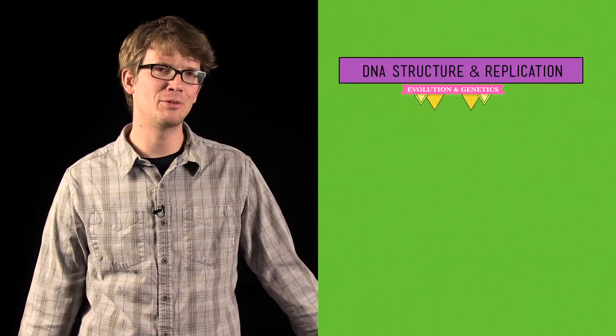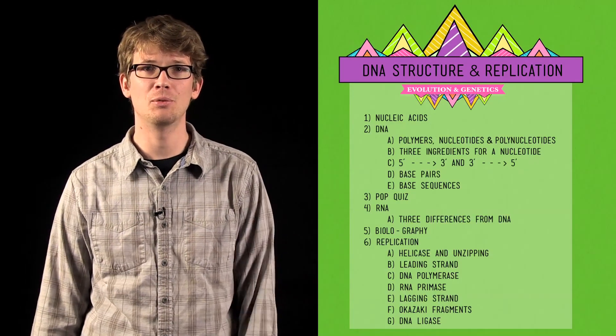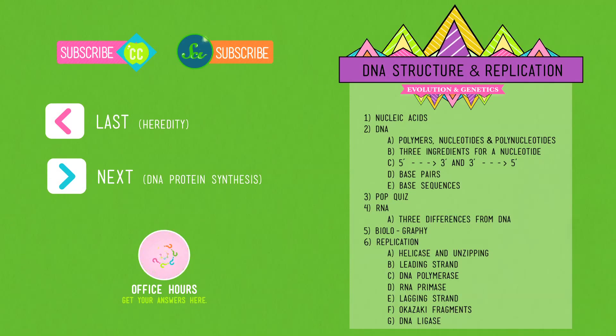You might as well look this episode over a couple of times and appreciate it for yourself, and in the meantime gear up for next week when we're going to talk about how those six feet of kick-ass actually make you you. Thank you to all the people here at Crash Course who helped make this episode awesome. Please ask questions in the comments or on Facebook or Twitter.